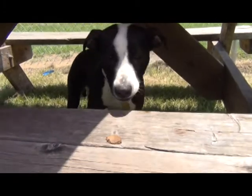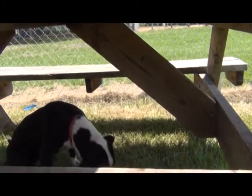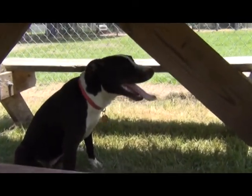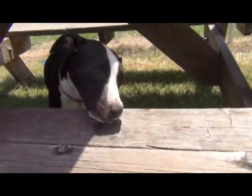Well, she's certainly not a little piggy, that's for sure. She's very polite, takes her treats very gently. She's very gentle. I haven't seen a puppy this young who has been so gentle as this girl. It's very unusual to have such a calm puppy.